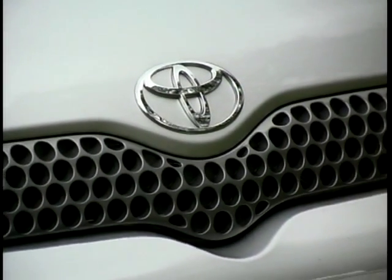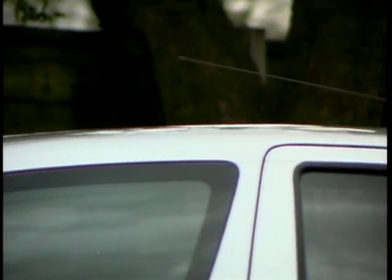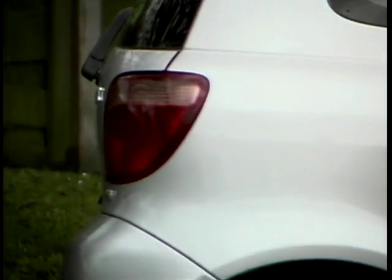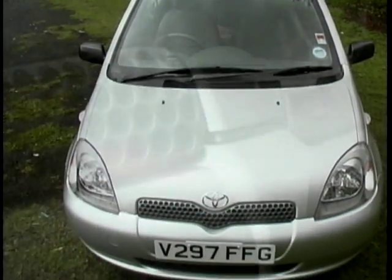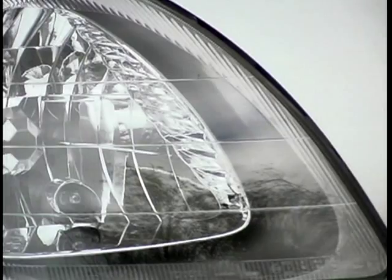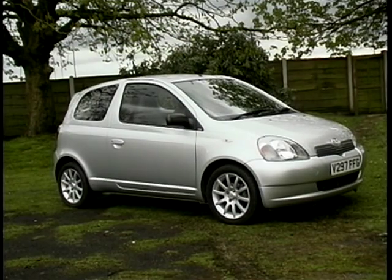It isn't just a new engine that sets the SR apart. There have been subtle changes to the styling. The Yaris still towers above its rivals on the road, but now has a rear roof spoiler and is colour-coded to match the owner's choice from the five colours available. The suspension has been lowered for a more dynamic and aggressive stance, and a titanium-effect grille helps distinguish the SR. The look is finished off with 15-inch alloy wheels fitted as standard with Pirelli low-profile tyres — all very sporty.